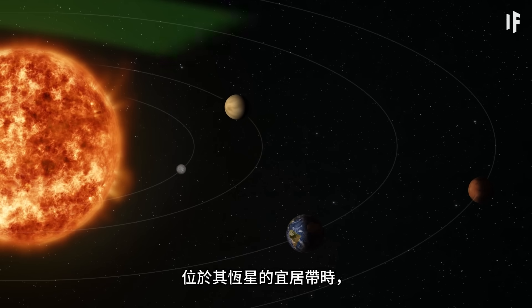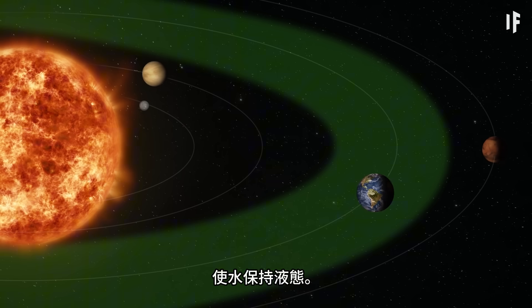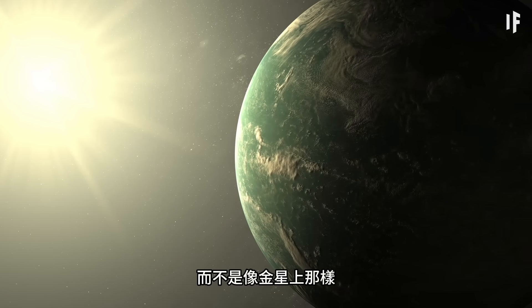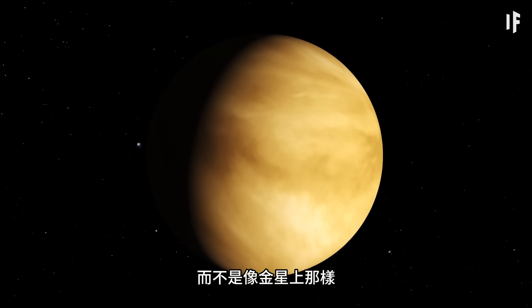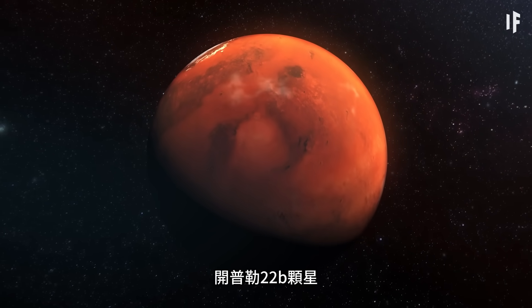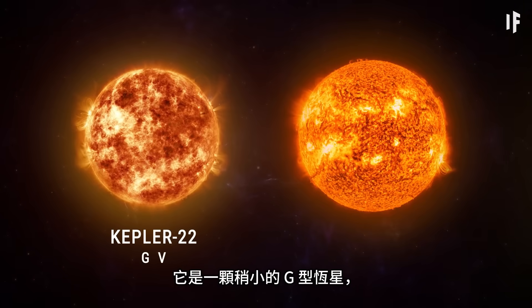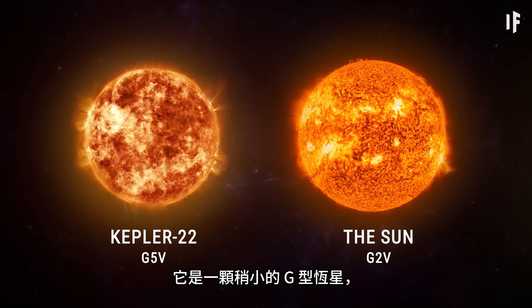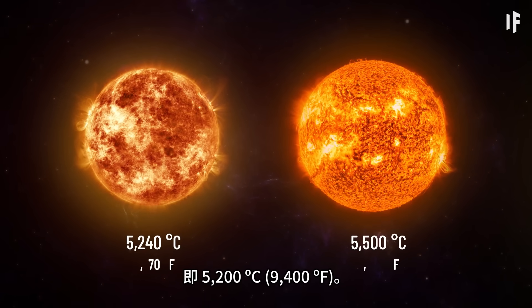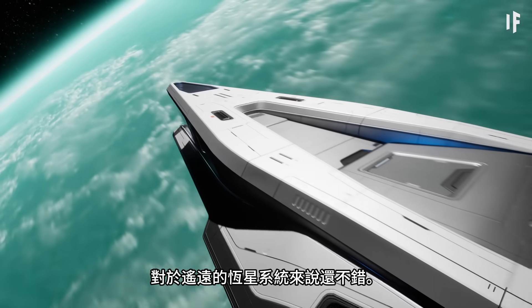Whenever a planet is in the habitable zone of its star, it means that the temperature is warm enough for water to remain in a liquid state, instead of evaporating like it would on Venus, or freezing like it would on Mars. The Kepler-22 star is almost exactly like our Sun — it's a slightly smaller G-type star with a surface temperature of around 5,500 Kelvin, that's 5,200 degrees Celsius. Not too bad for a distant star system.